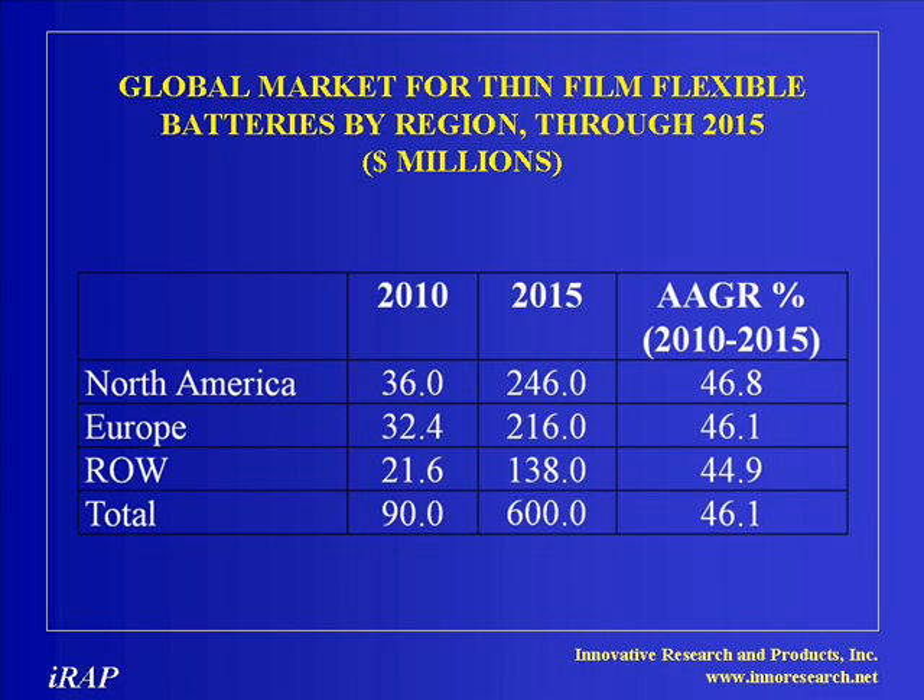Regionally, North America is expected to capture about 40% of the market in 2010, followed by Europe at 36% and the rest of the world at 24%, dominated by Japan, Korea, and China.